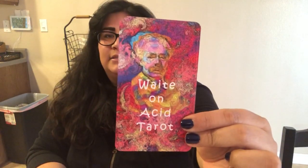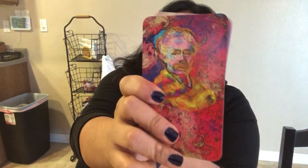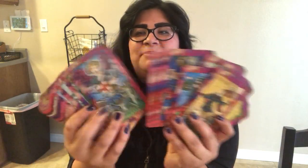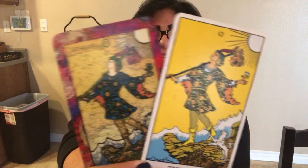Next is the Waite on Acid Tarot — another Etsy purchase. The card backs have a picture of whom I'm assuming is Mr. Arthur Edward Waite. It looks like you're tripping out — it is such a funky deck. If you are into buying Rider Waite clone decks just for the sake of them, get this one. It's so cute and so different.